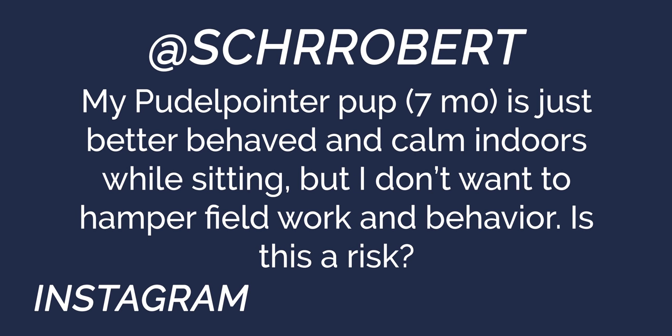Next question from Robert on Instagram: my poodle pointer pup is seven months old and is better behaved and calm indoors while sitting. Do you teach your pointers to sit? The answer is yes. It's a super common question because there's an older philosophy that says you don't teach your pointers to sit.